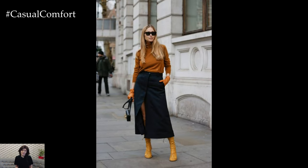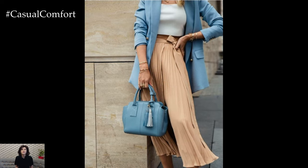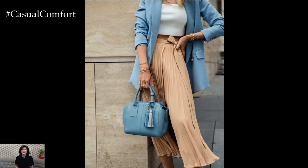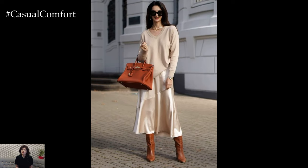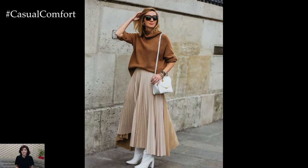In conclusion, the maxi skirt remains a timeless wardrobe essential that offers endless styling possibilities for women of all ages and lifestyles. Whether dressed up or down, the maxi skirt exudes effortless elegance and versatility, making it a versatile and enduring piece that deserves a place in every woman's wardrobe.